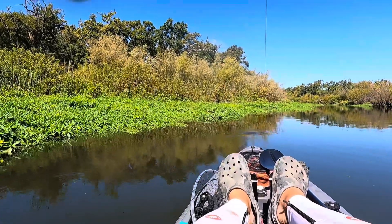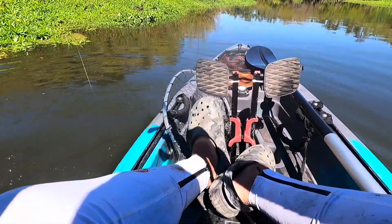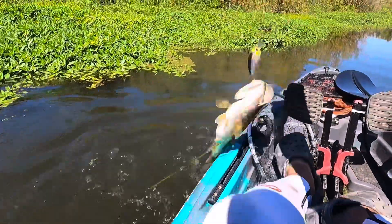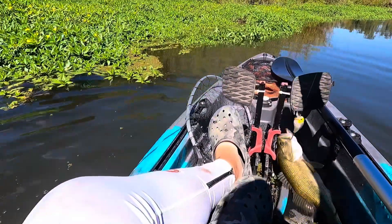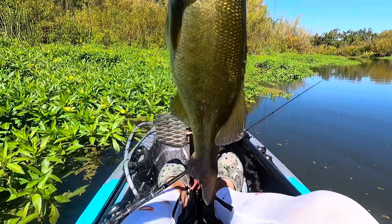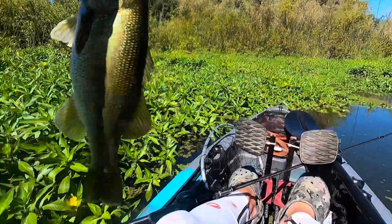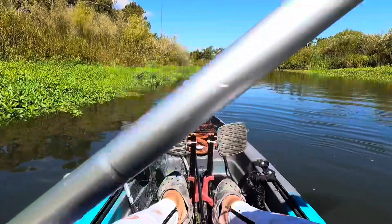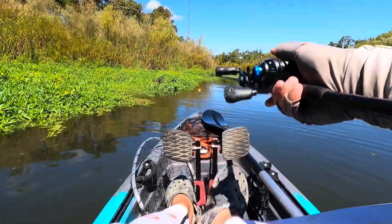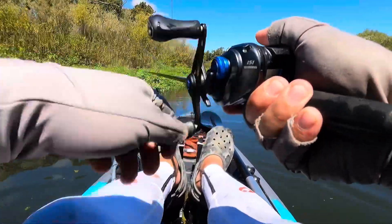Yep, that's a good one! Got the last treble hook — I'm fishing skinny water. They're way back here too in this creek. I'm glad I came back to this little creek — apparently they got fish back here too. Off you go. I've never been back here in this creek, but I'm glad I came back because it seems like there's fish. I'm just cranking the outside primrose mats.